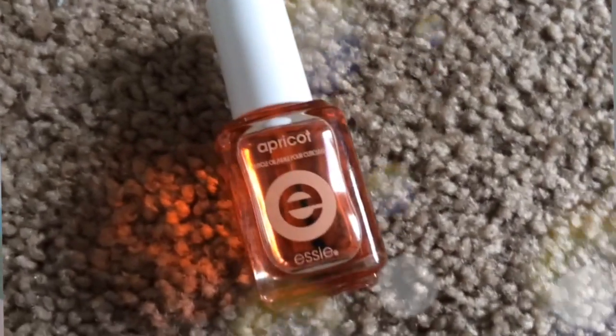My next favorite of the month is this Essie cuticle oil, apricot scented. I put this on my cuticles once in the morning and once at night — it's kind of a relaxing thing for me. It's really helped my cuticles; they're not dry anymore. I've been using it since the beginning of February and have noticed a real improvement. I think you should pick it up if you have issues with your cuticles.